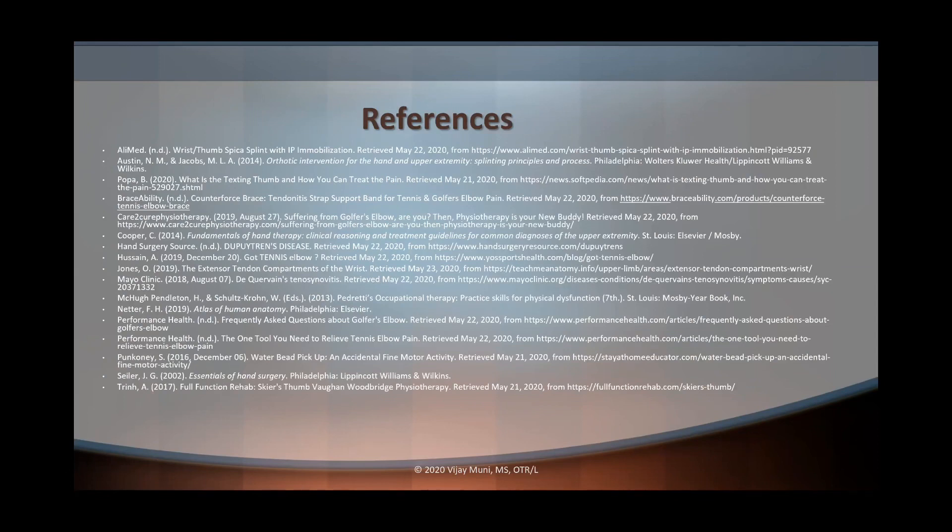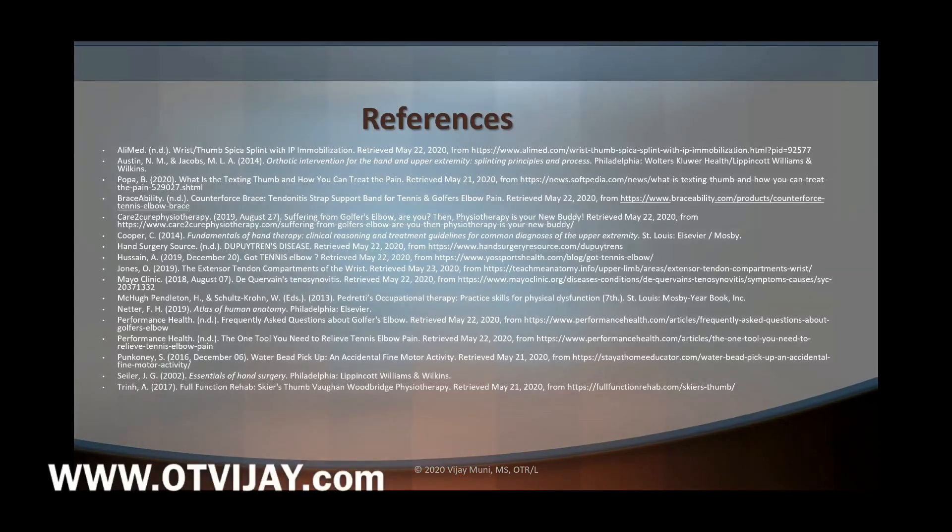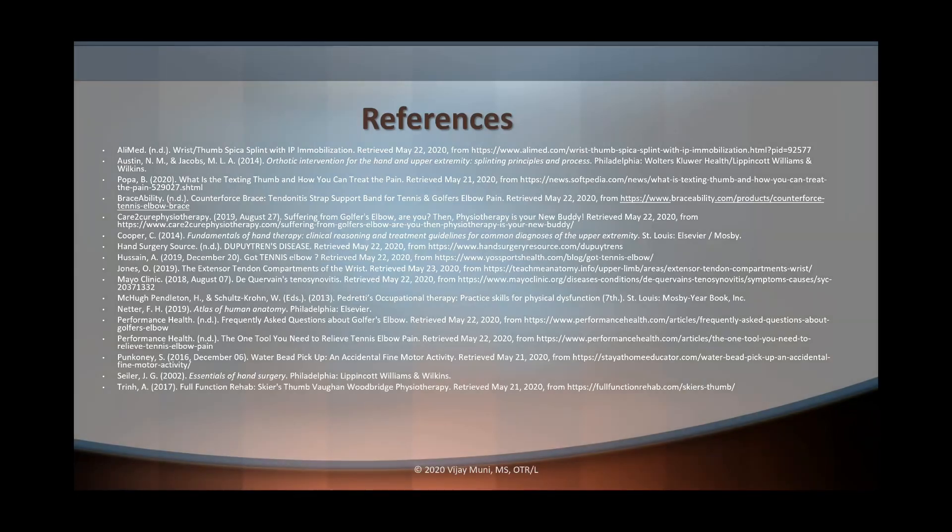And that is it for today. If you liked this, please comment below. You can see the PowerPoint on www.otvj.com as well as my YouTube channel OTVJ and our new Facebook group OTVJ. In the future I'll talk about more conditions — we'll incorporate trigger fingers, maybe different flexor tendon protocols, and maybe a video on all the different special tests we can perform. If there's something in particular you want me to focus on, please comment below. I will see you guys next Sunday.